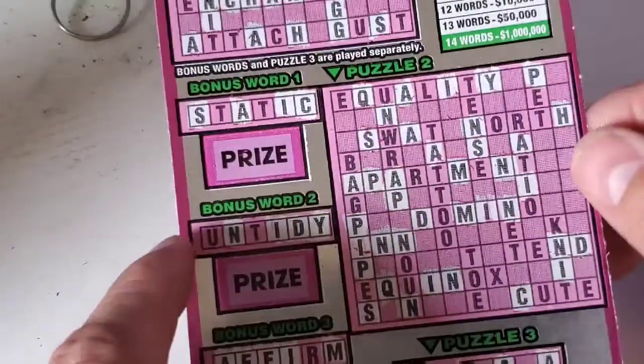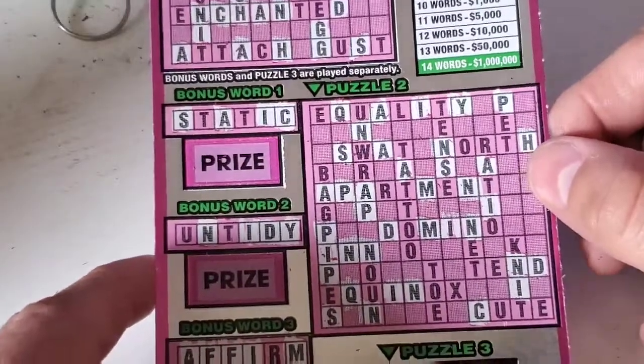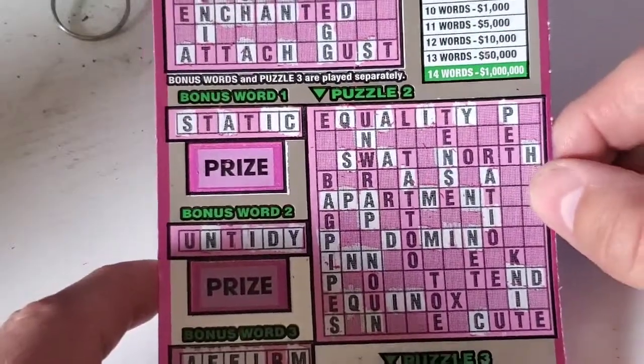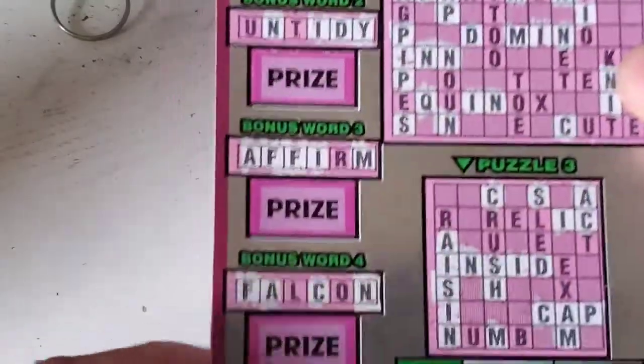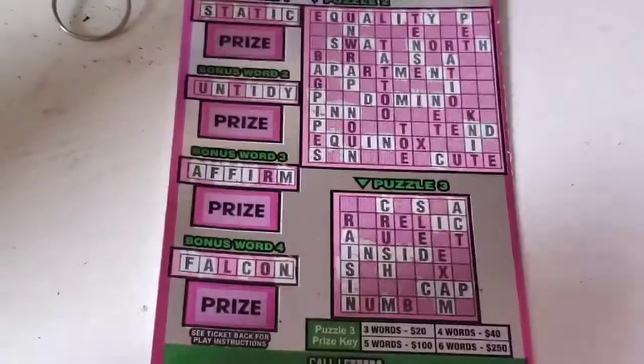Right now I'm looking at fifty dollars total. I spent thirty and have a twenty dollar profit so far. Let's see if we can get some more on these last four letters.